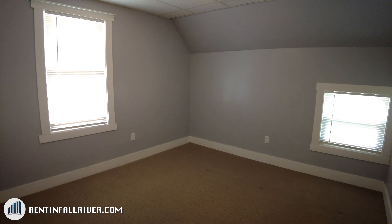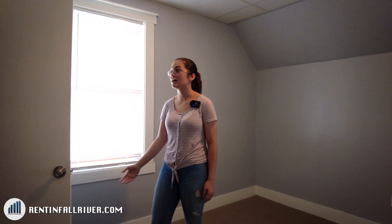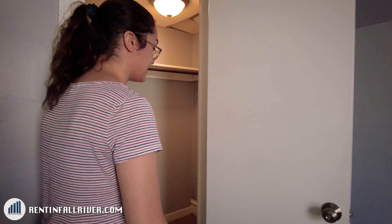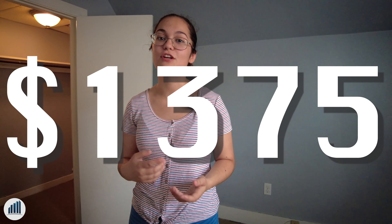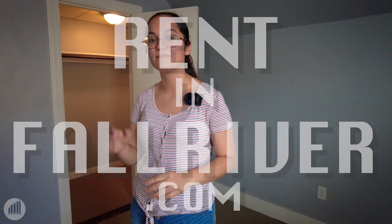The first bedroom is pretty big — you've got two windows and a big closet where you can fit a lot of stuff. The second bedroom is a little smaller but still very big, with a larger walk-in closet. The rent is $1,375. To book a showing or to apply, go to www.rentinfortified.com. See you later.